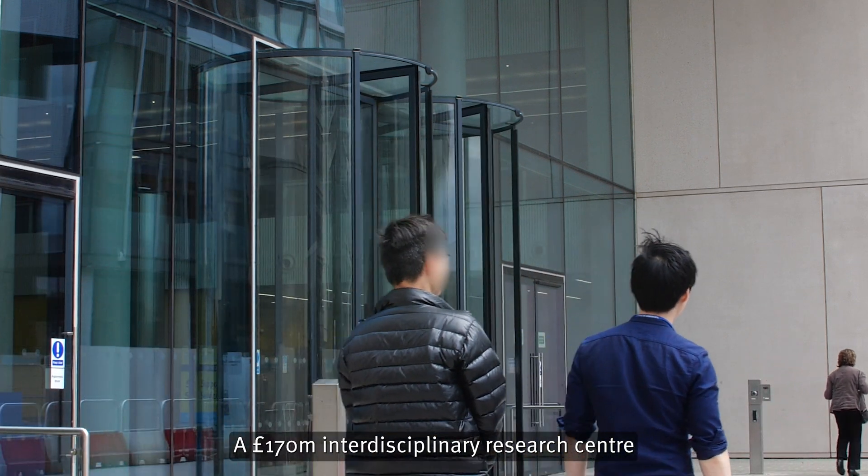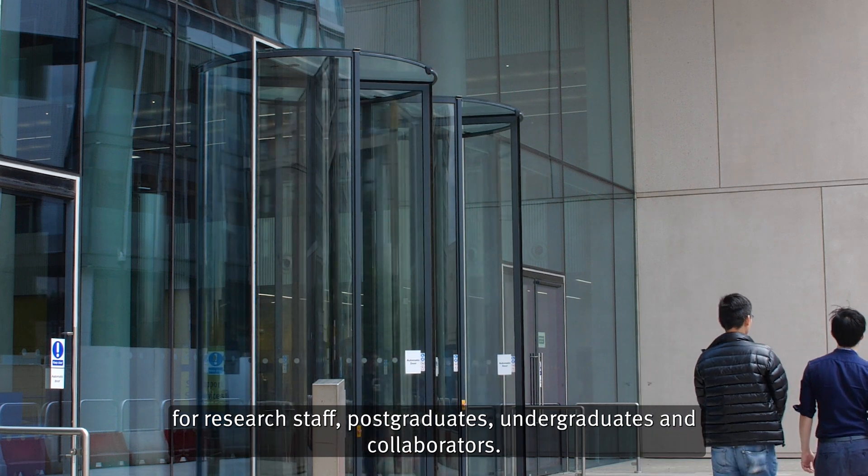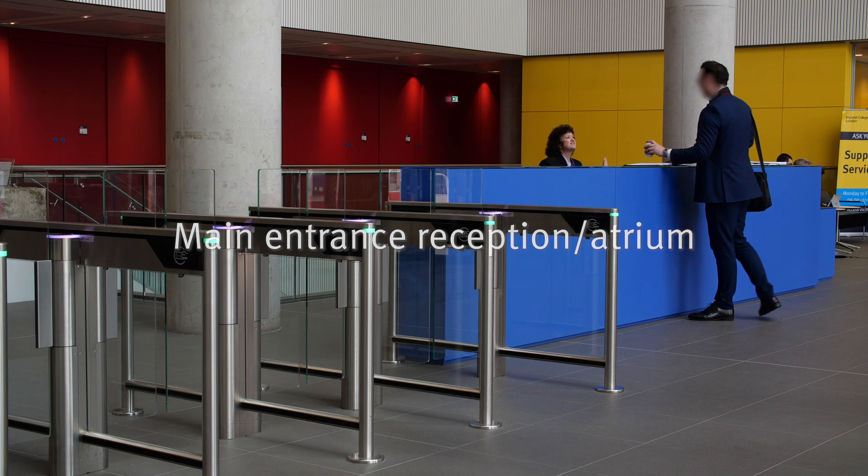A £170 million interdisciplinary research centre for research staff, postgraduates, undergraduates and collaborators. Main entrance, reception and atrium.